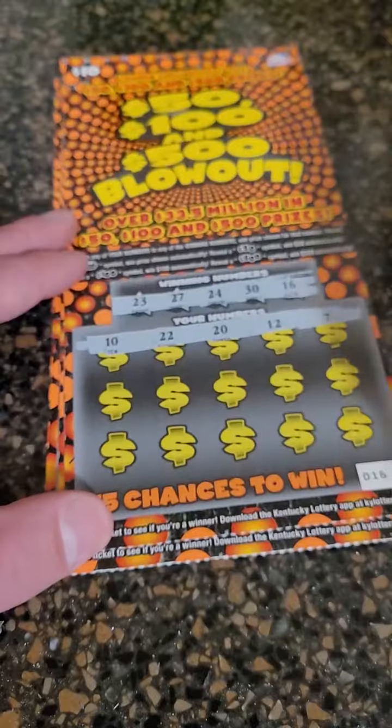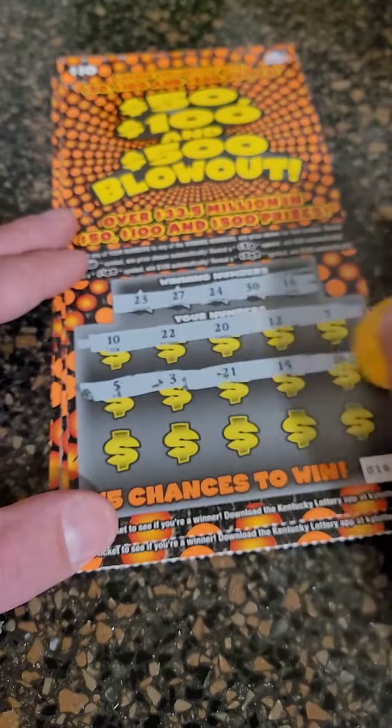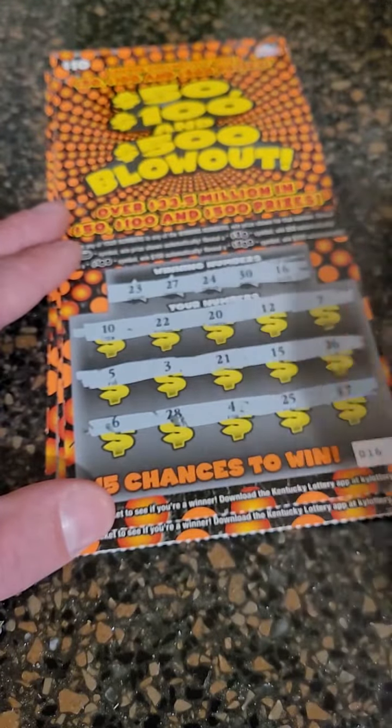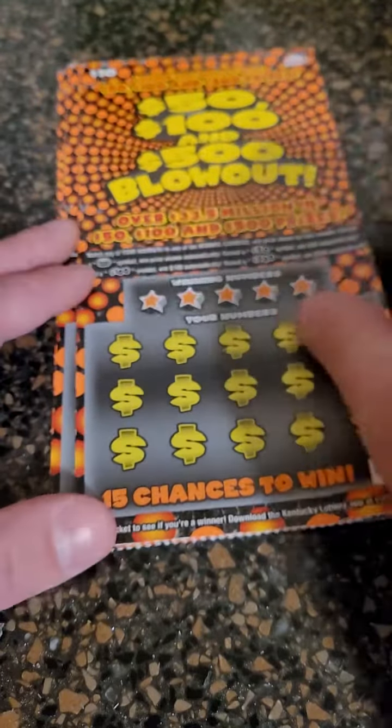Nothing there for row number one — 5, 3, 21, 15, and 26; 6, 28, 4, 25, and 17. That one there is a loser. We've got three more tickets to try to pull off another winner.